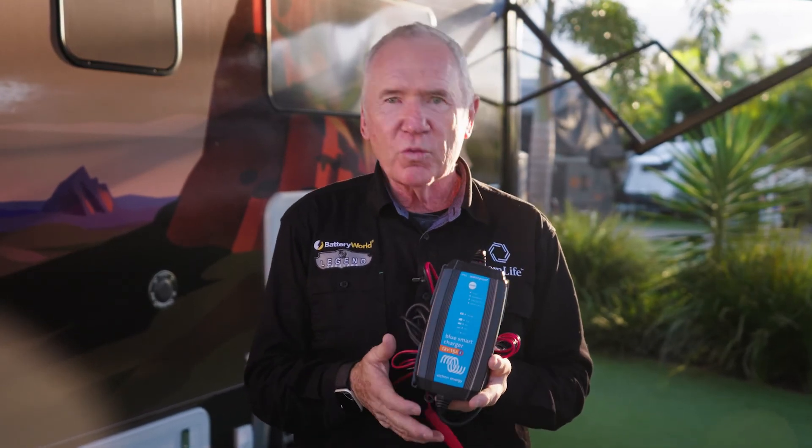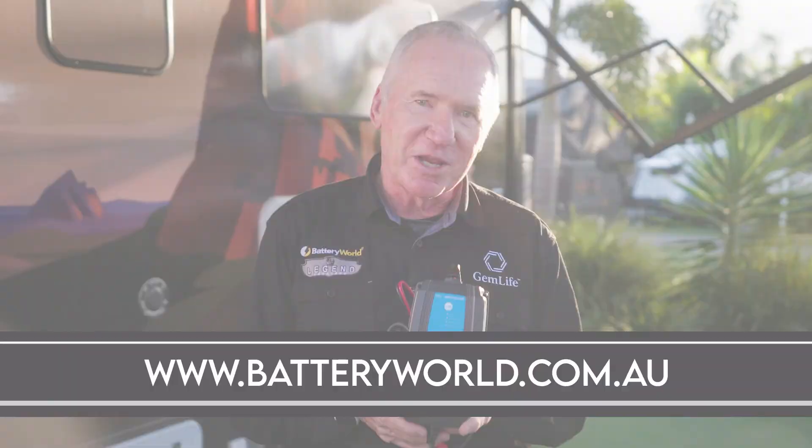Battery World also offers roadside battery assist. For all things Battery World, log on to www.batteryworld.com.au